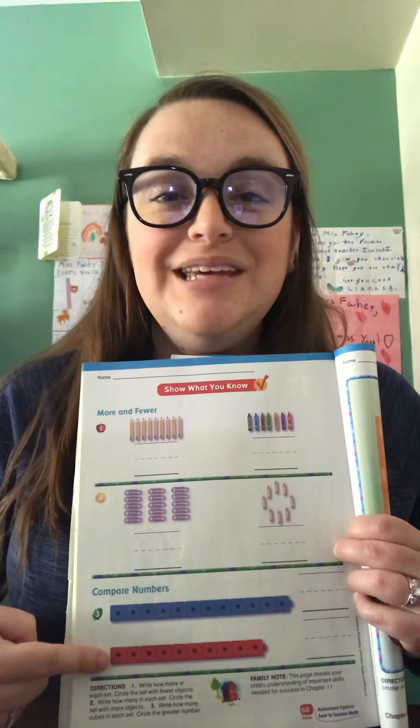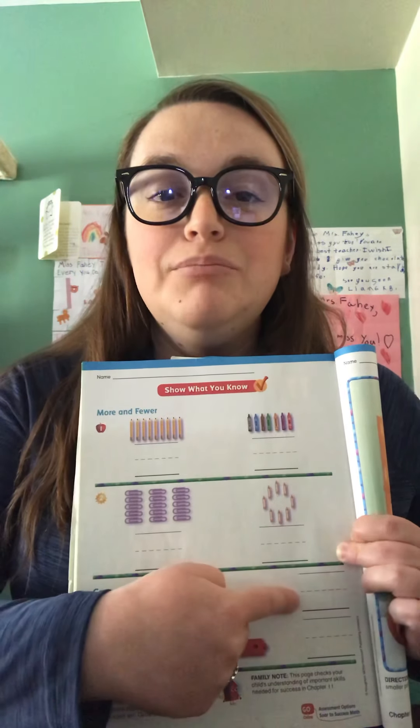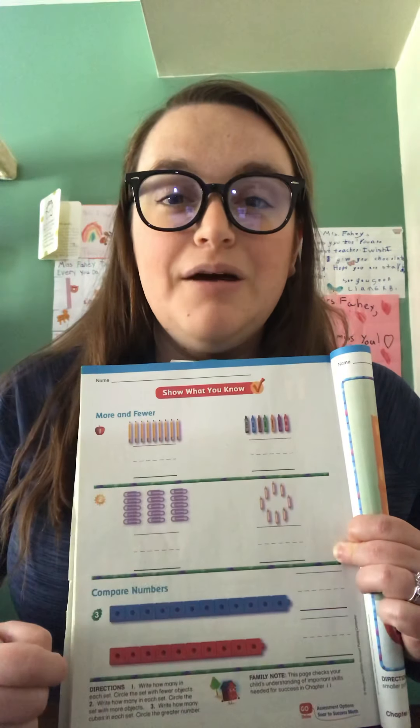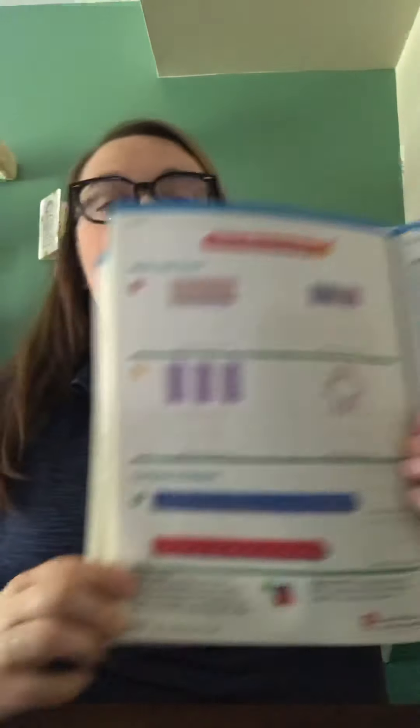Last, come down to number three. We have a blue cube train and a red cube train. Count how many cubes are in the blue train and put that number. Count how many cubes in the red and put that number. Again, you can cross them off if that helps you count. For our cube trains, circle the greater number — look at your two numbers and circle the greater number.